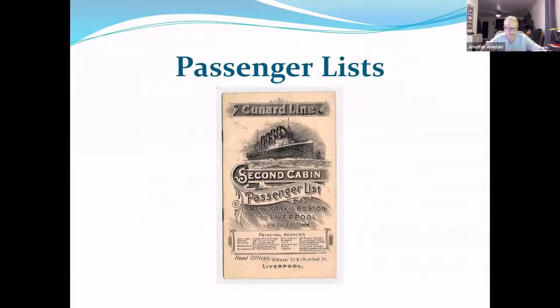I mentioned passenger lists — we have about 300 of them, primarily for first and saloon class, and some second class, mainly covering the late 19th to early 20th centuries. About 95 to 98% of immigrants actually traveled by steerage, so you are more likely to find those passenger lists at the National Archives, through Ellis Island, or in online archives. If you're not familiar with ISTG, they are a wonderful transcription guild that has been transcribing all the passenger lists they can get their hands on.